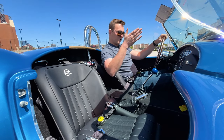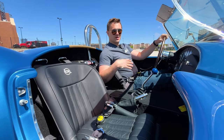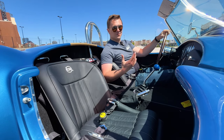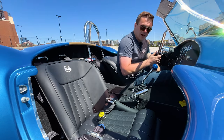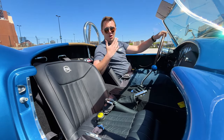One major improvement compared to an original Cobra in the Backdraft is that inside you have so much more space. They make it for people that aren't necessarily horse jockeys, because those original Cobras are very tight. You can slide the seat back and forth, which is fantastic, especially for someone over six foot.